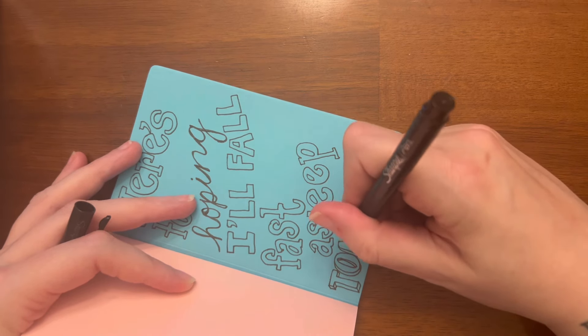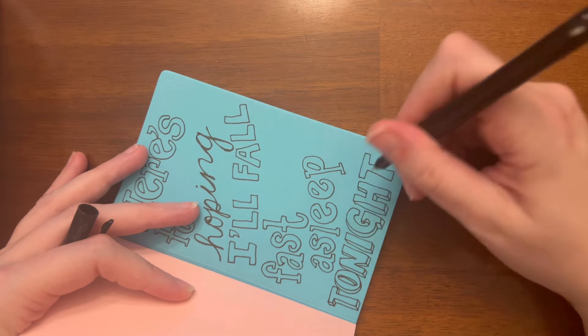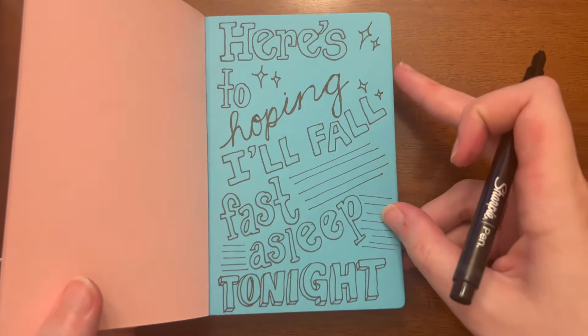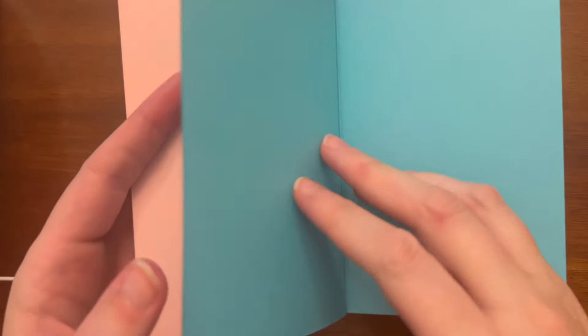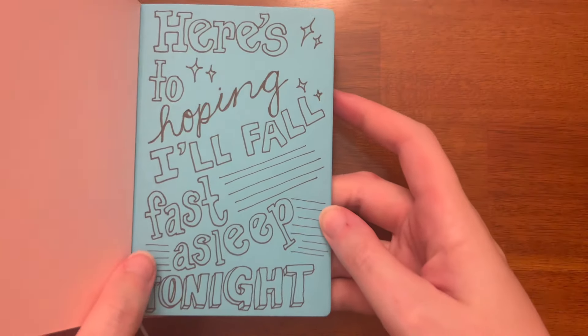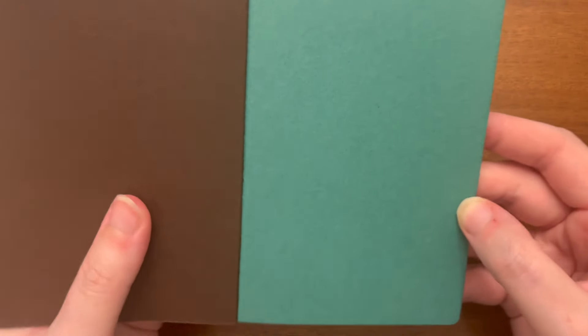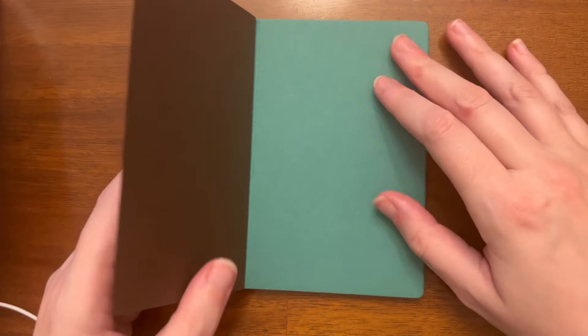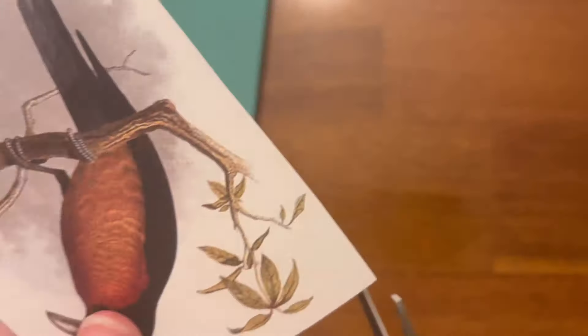Just adding a bit of shadow to the bottom letters to make them pop, plus a few little details. Now let's check — does the Sharpie pen leak through? Not even a little! That's really great — it's a really good thickness of paper. On the next book I'll show how a regular Sharpie marker does — it leaks through, but the Sharpie pen absolutely does not.